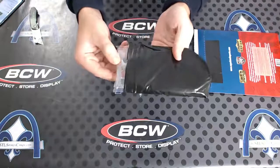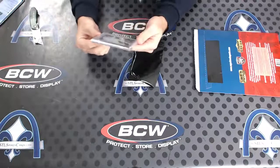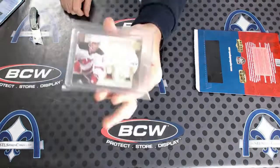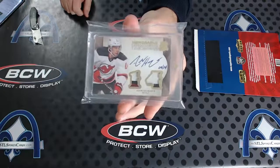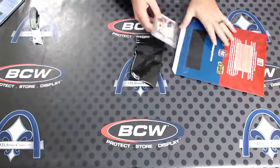It goes this way, I think. Dang, 9 of 14 — honorable numbers — dual patch auto from The Cup, Adam Henrique. Numbered 9 of only 14, honorable numbers. Roy, there you have it, brother.